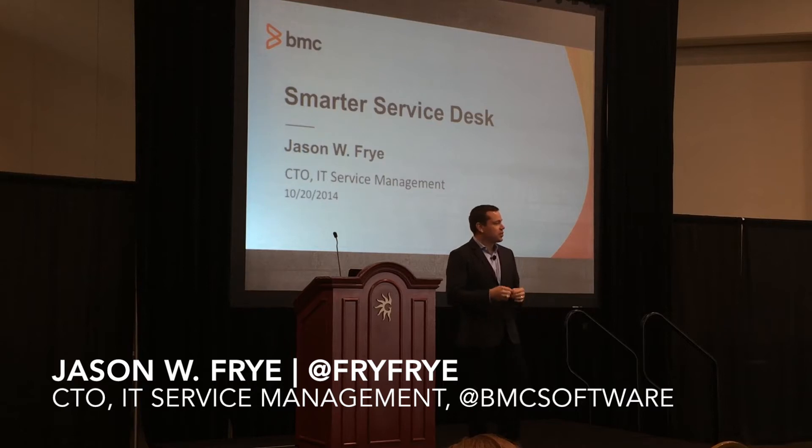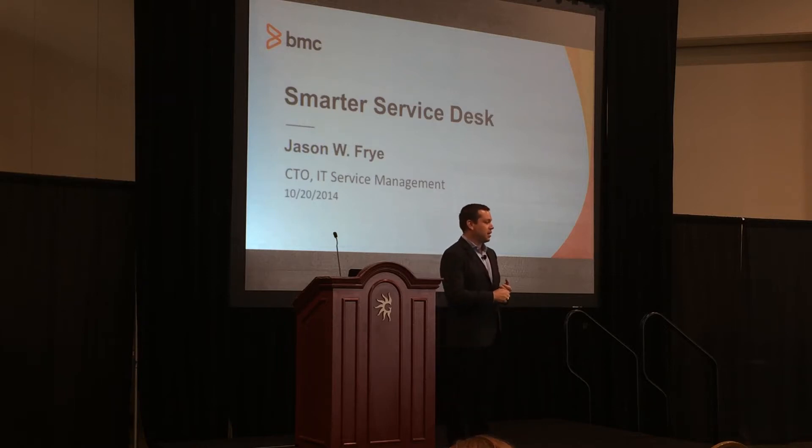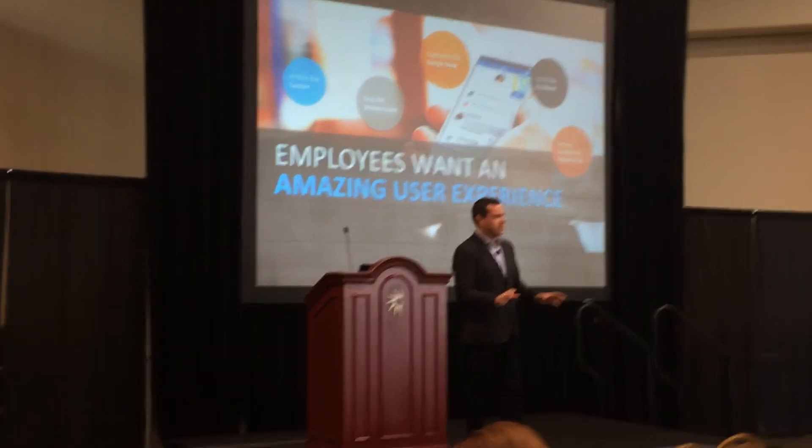I'm really excited today to talk about the smarter service desk. If you were with us at Fusion last year and the year before, we talked a lot about our solution called MyIT, which is the end user empowerment platform that BMC has delivered for employees. And really that's a result of employees wanting that amazing experience of IT.